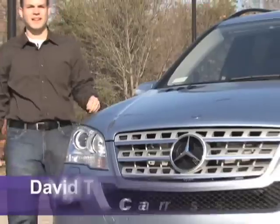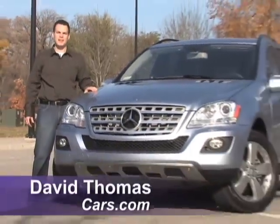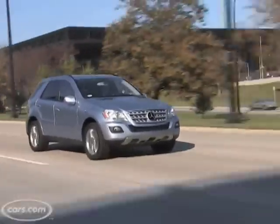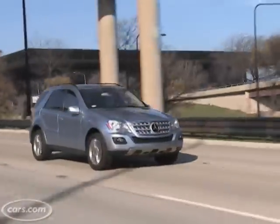Hi, I'm Dave Thomas with Cars.com, and we're here with the 2009 Mercedes M-Class. Now there are just a few changes from last year, but one of the big ones is the introduction of the first clean diesel — it's called the ML320 Bluetech.